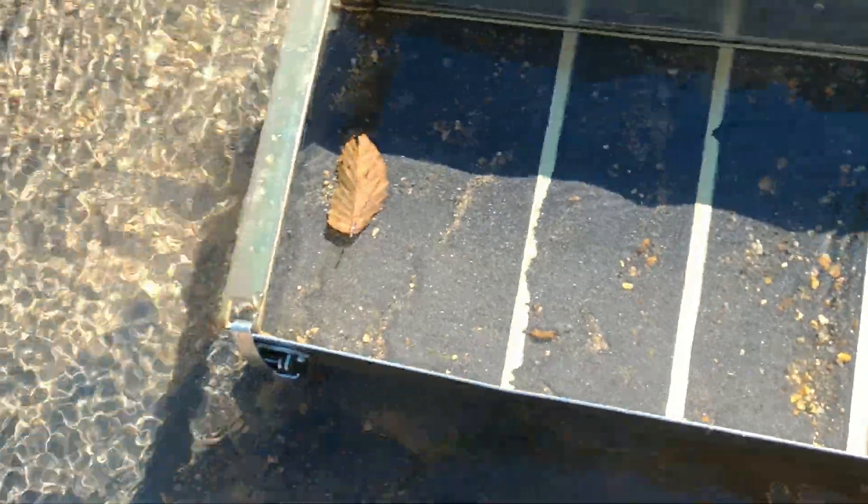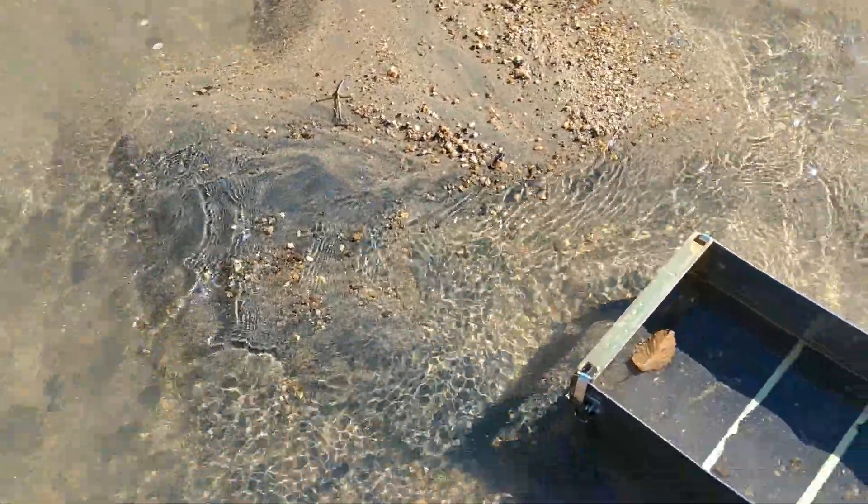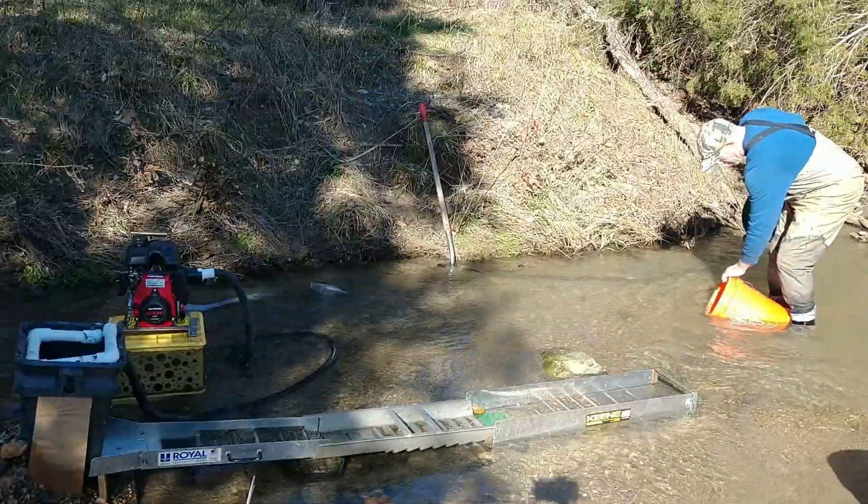A lot of black sand - a lot of it came out too.